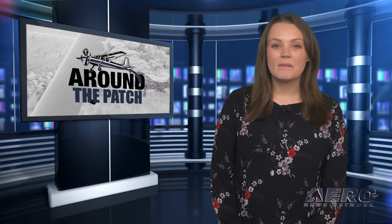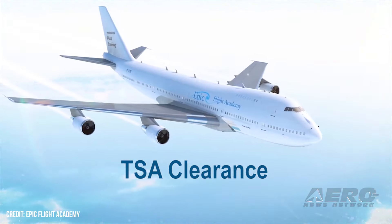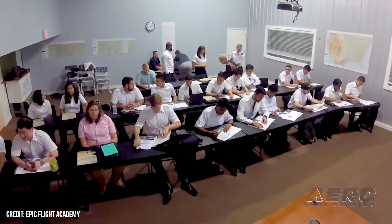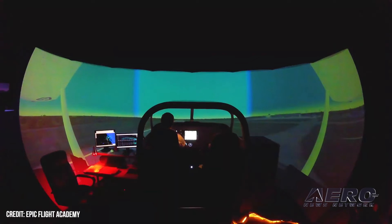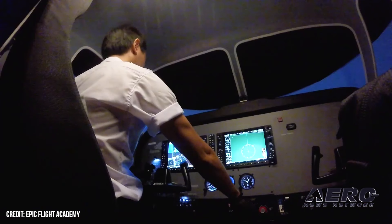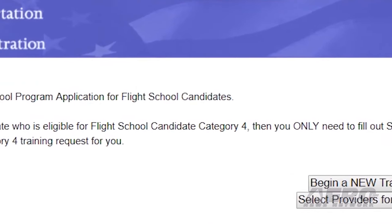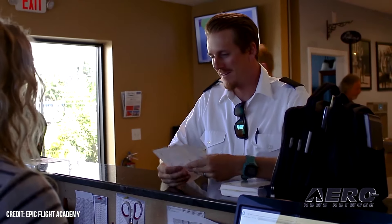Welcome back. Now let's take a trip around the patch for some shorter stories. New flight school security regulations have been released. Recently, the TSA published updated regulations for the flight training industry, effective this July. The Flight Training Security Program, initially called the Alien Flight Student Program, was implemented by the TSA via an interim final rule in 2004. Since that time, flight schools and flight instructors have been required to implement security awareness training, and non-US citizens seeking flight instruction have been required to obtain special vetting and approval prior to initiating training.